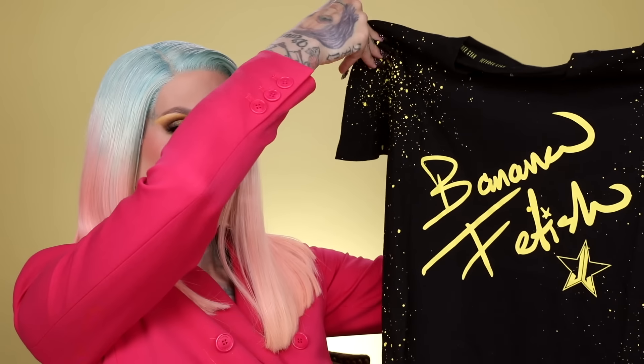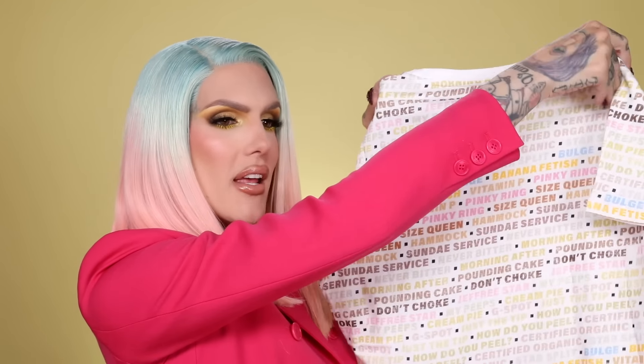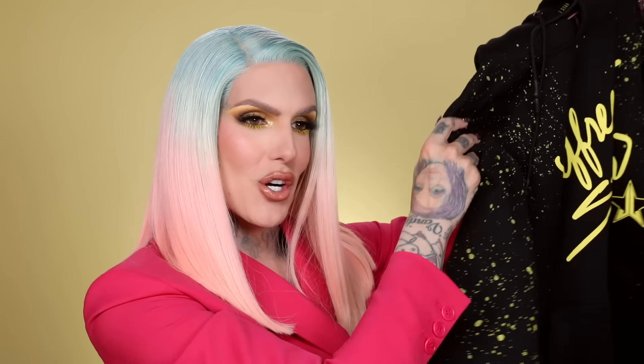There is a really cool black t-shirt with 'Banana Fetish' and our logo — yellow makeup splatter on it, really comfortable and cute. Then another t-shirt with all the shade names of the palette printed everywhere with matching colors — so fun. And of course a hoodie to match, which says 'Jeffree Star' on the front with our logo and the yellow splatter. I love hoodies and I live in Wyoming where it gets chilly, so I love how these turned out.